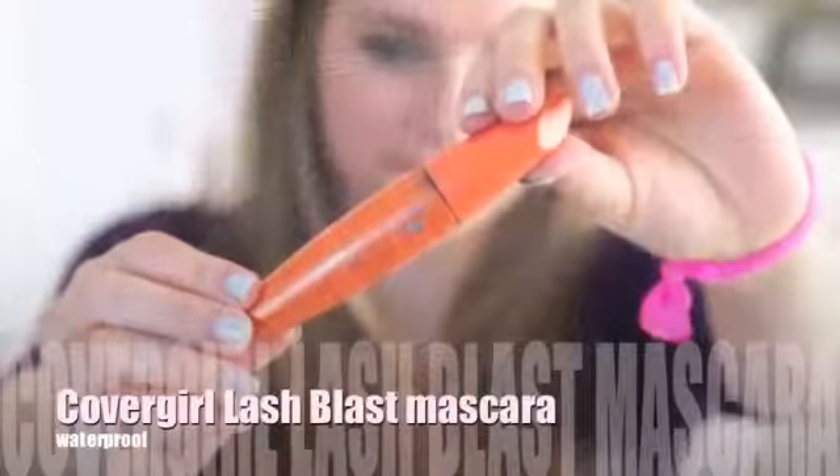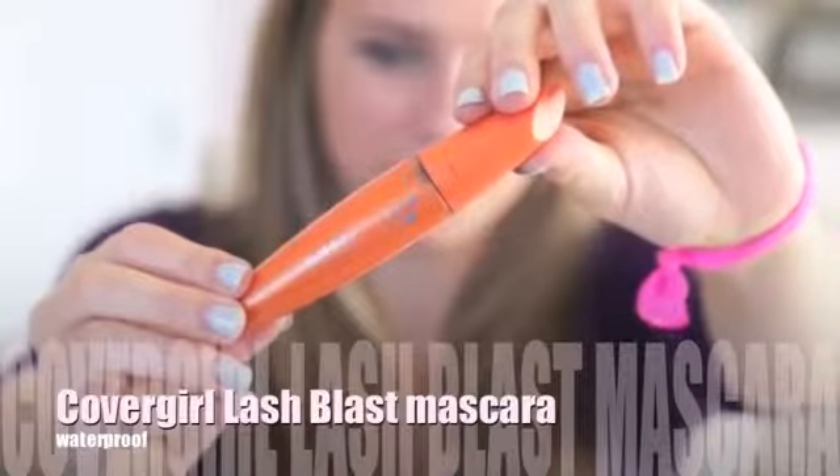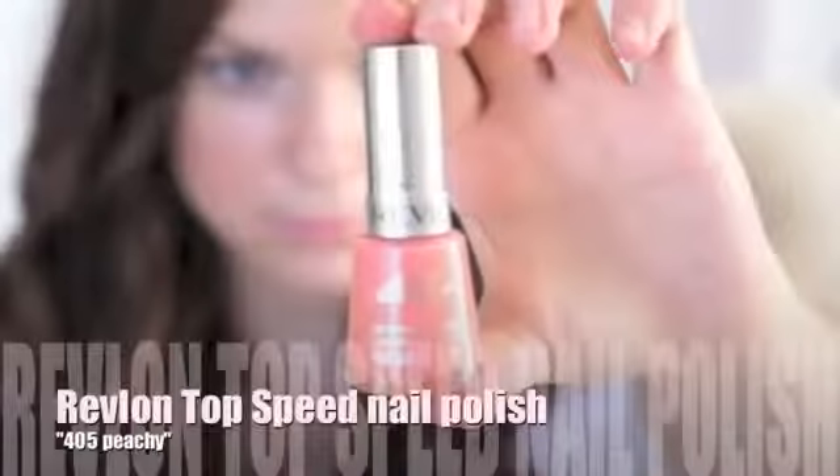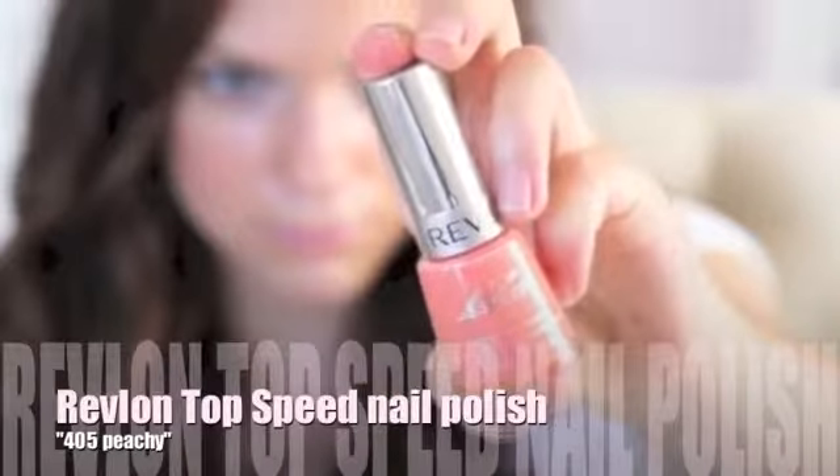My orange is lash blast waterproof — this is my favorite mascara. I picked the Revlon top speed fast dry nail enamel in 405 peachy. It's kind of orange, kind of sheer color. You can put it on so quick and it dries so fast — in like a minute.